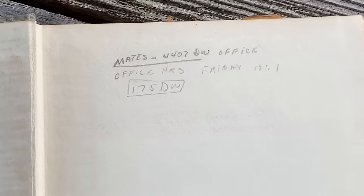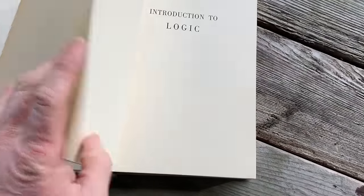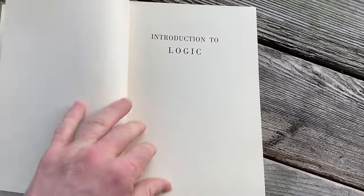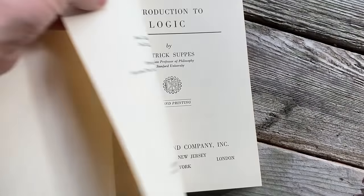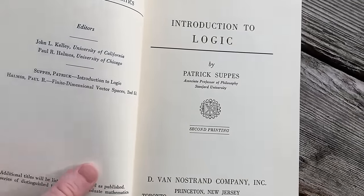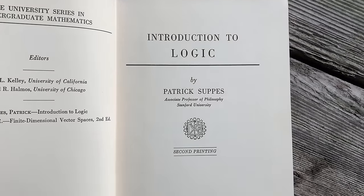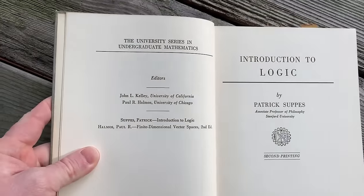It looks like someone wrote in it long ago — perhaps something about office hours, Friday 12 to 1. I wonder who used this book, how they did in the course, and where they are today. So much history in these old books. 'Introduction to Logic' by Patrick Suppes, Associate Professor of Philosophy at Stanford University — a professor of philosophy, not a mathematics professor.